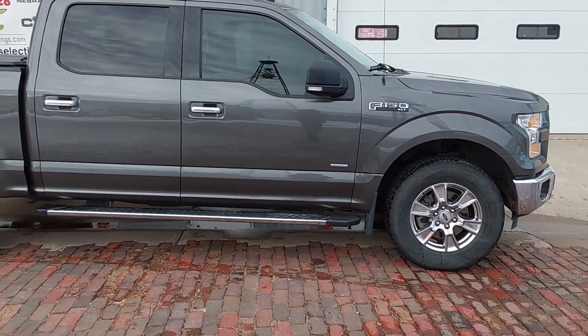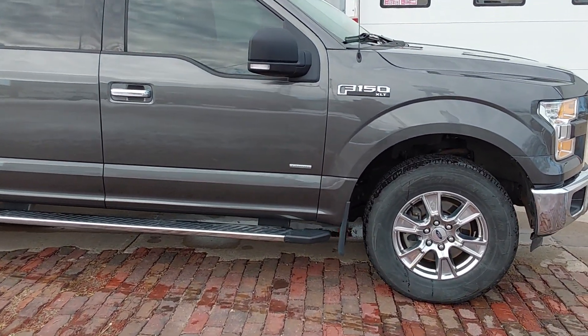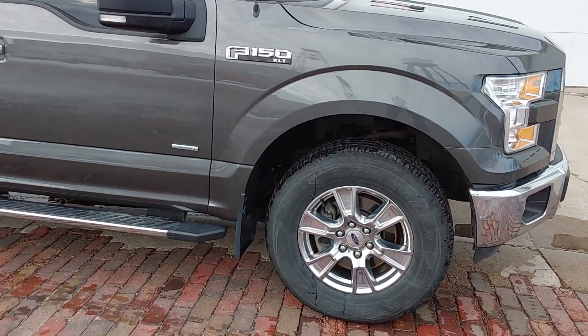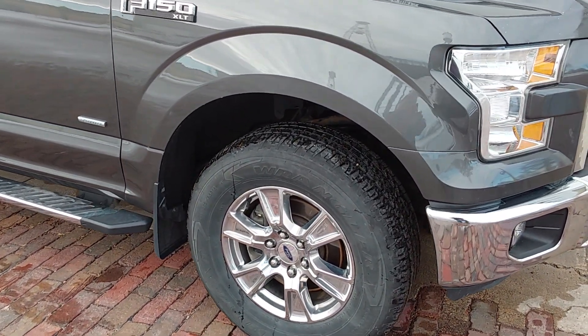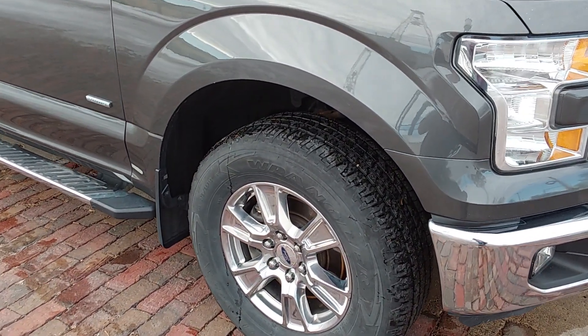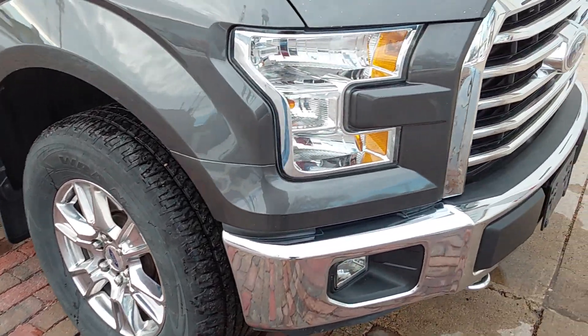This is a 2016 F-150 four-wheel drive. It has the 2.7 liter EcoBoost turbo motor in it with a six-speed transmission. It's got decent rubber on it — it's a pretty straight truck.